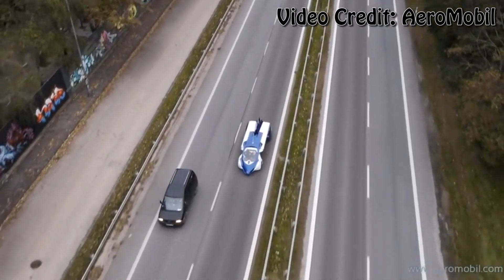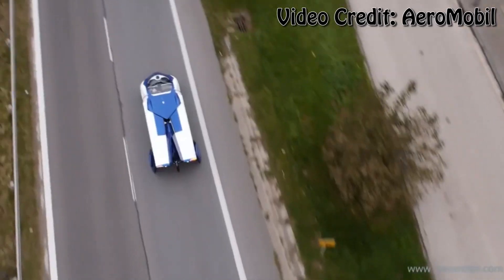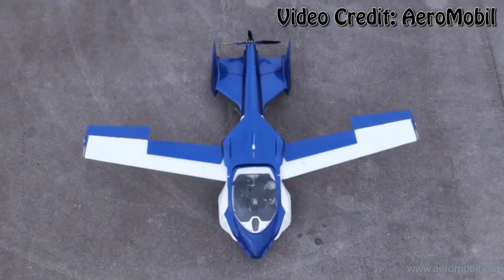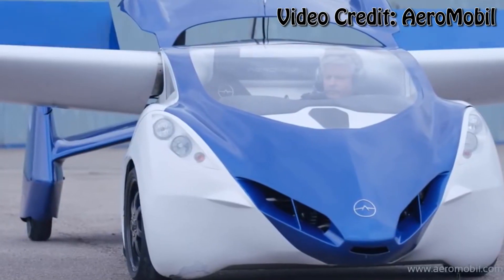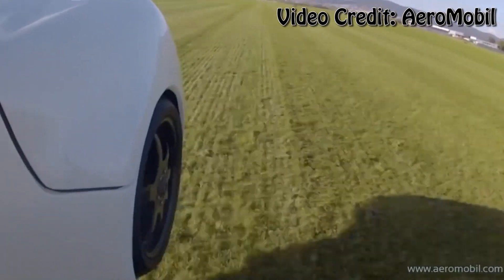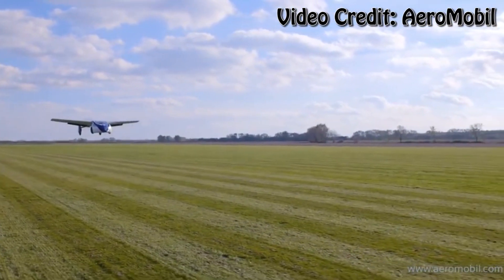Now the model shown in this video is still in the advanced testing stages, so you can't get your hands on your own model just yet, but judging by this video, the final stretch may just be right around the corner. The vehicle itself is made of advanced composite material, with a variable angle of attack of the wings, avionic equipment, and a parachute deployment system — in case you need to bail mid-flight.